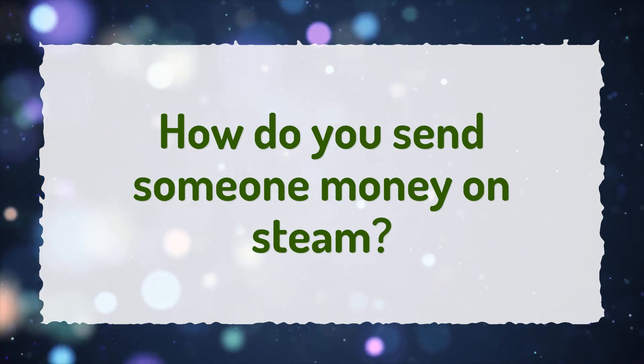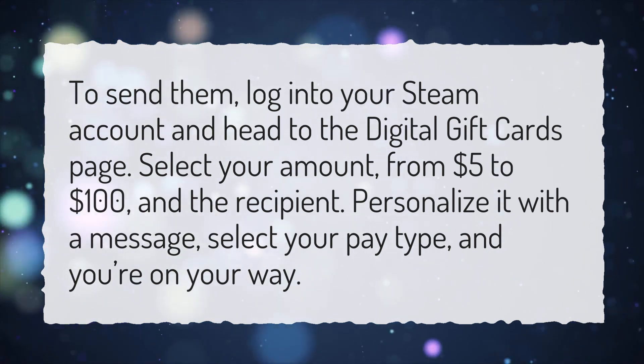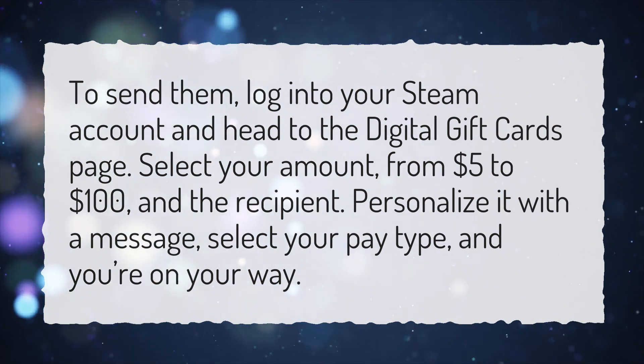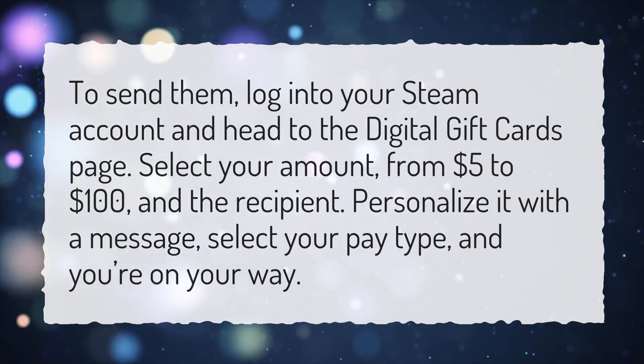How do you send someone money on Steam? To send them, log into your Steam Account and head to the Digital Gift Cards page. Select your amount, from $5 to $100, and the recipient. Personalize it with a message, select your pay type, and you're on your way.